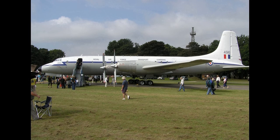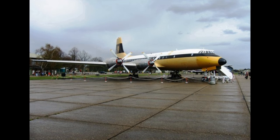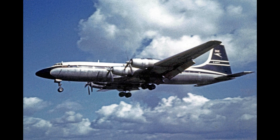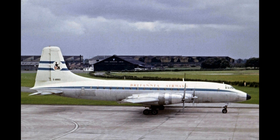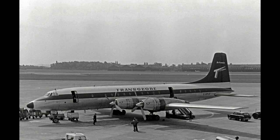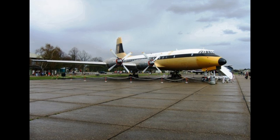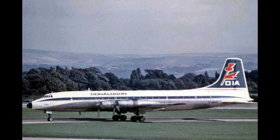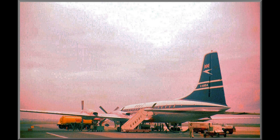Most aircraft were built by Bristol at Filton, but 30 were built at Belfast by Short Brothers and Harland. Due to the extended development, instead of a projected production of 180 Britannias, only 80 were sold. The negative experience with the development of the Britannia caused BOAC to be more cautious towards other British-made aircraft, such as the Vickers VC-10. Thanks for watching, thanks for listening, and until next time.